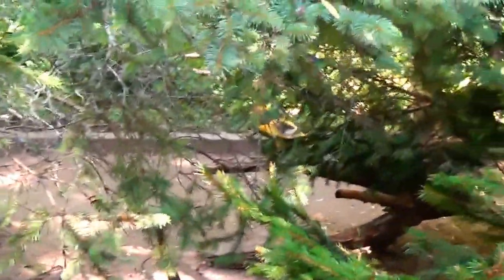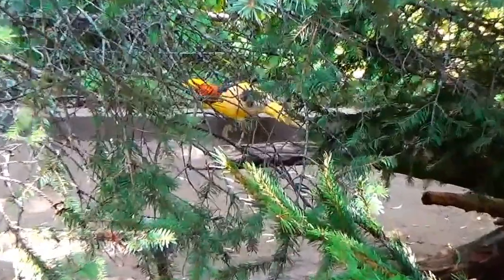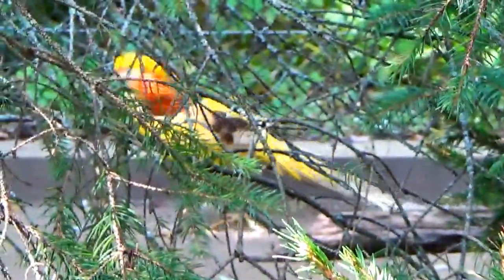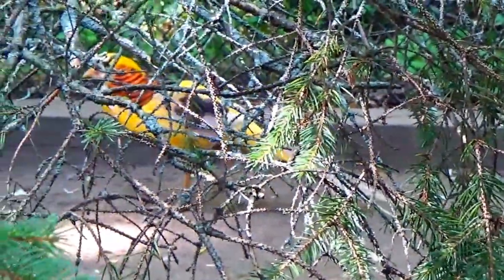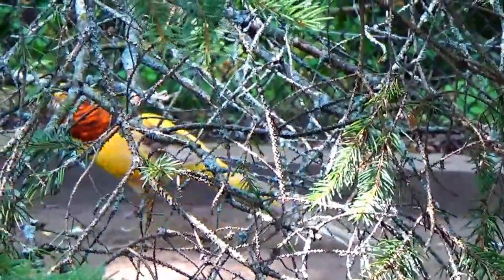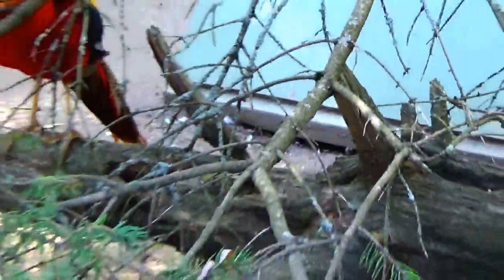Oh, there's one way over there walking around. He's all yellow. Look at him. A lot of yellow to him. So one, two, three, four — oh, there's at least five of them here. Cool.